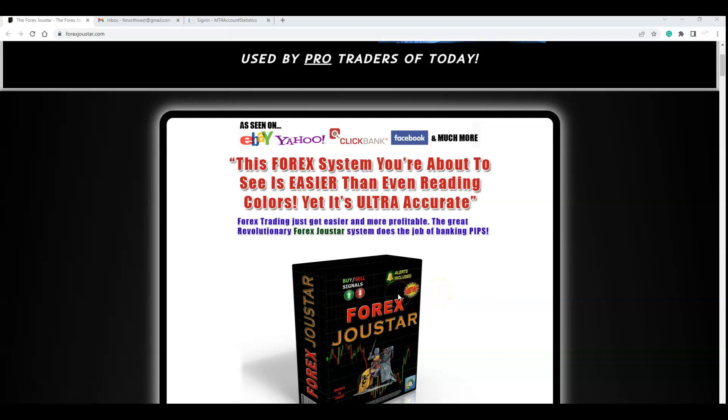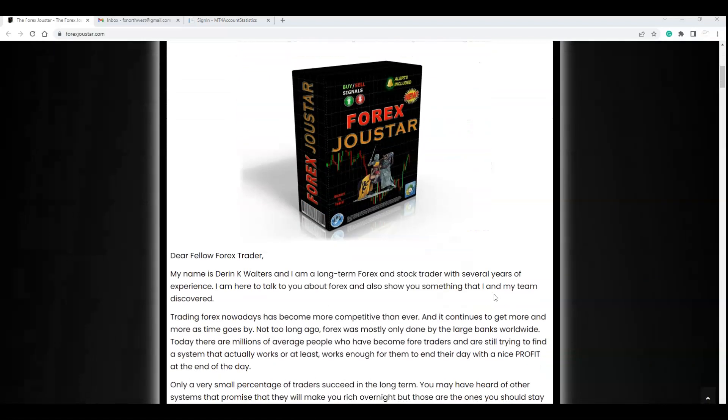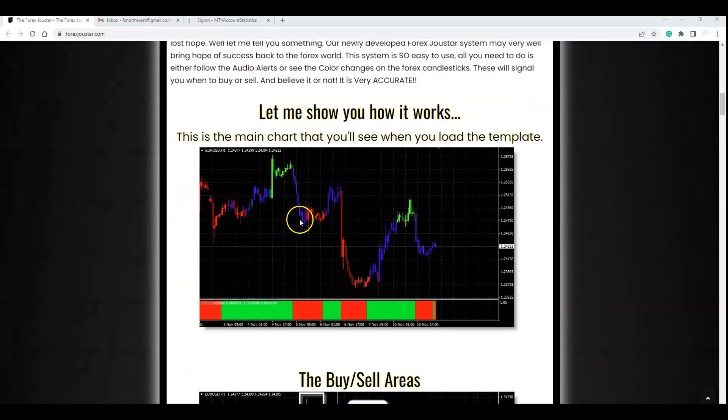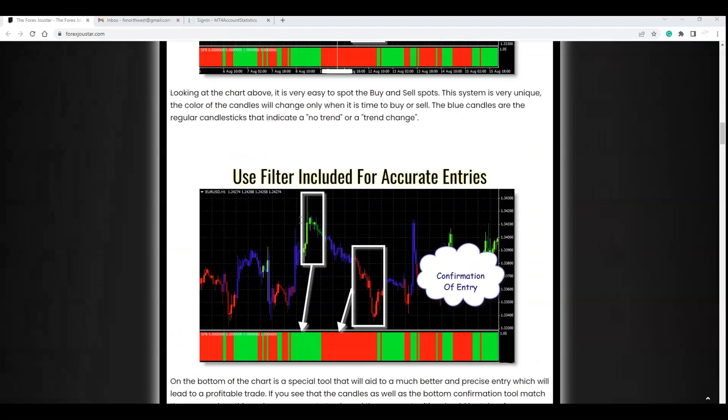I trade as a Tuberto. It is the 19th of May, 2022. This is an update on the Forex Joe Star indicator and a simple color-coded way to trade. I'll show you my account in a second and trades that I took based on the system.